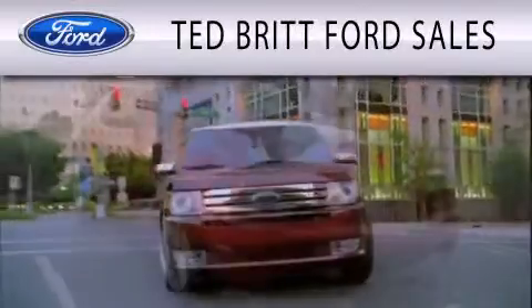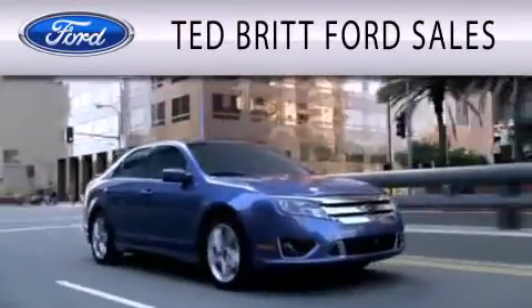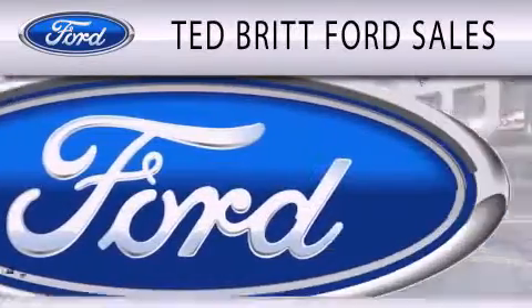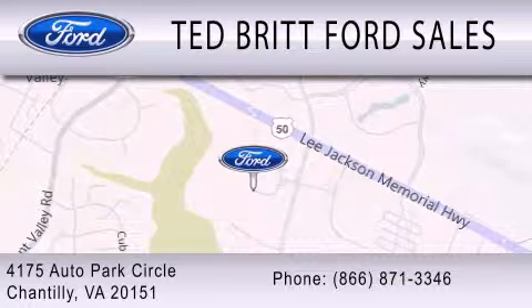Ted Britt Ford Sales is dedicated to doing everything possible to ensure that the experience you have selecting your next vehicle is as pleasant as possible. We are located at 4175 Auto Park Circle in Chantilly. Have a great day.